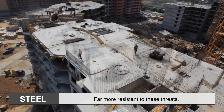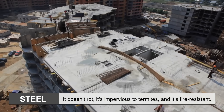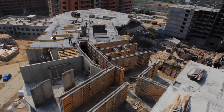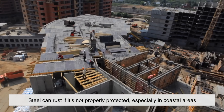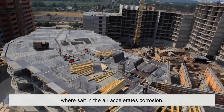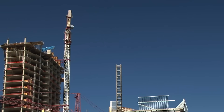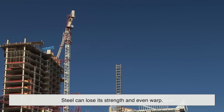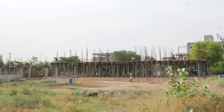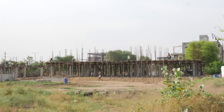Steel is far more resistant to these threats. It doesn't rot, it's impervious to termites, and it's fire-resistant. But that doesn't mean it's invincible. Steel can rust if it's not properly protected, especially in coastal areas where salt in the air accelerates corrosion. And in extreme heat, like during a major fire, steel can lose its strength and even warp. So while it's more durable in some ways, it still needs regular inspections and upkeep, just like any other material.